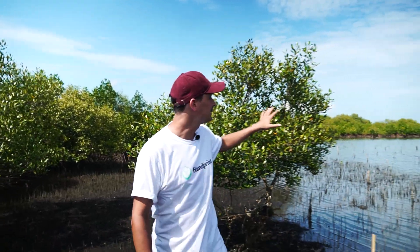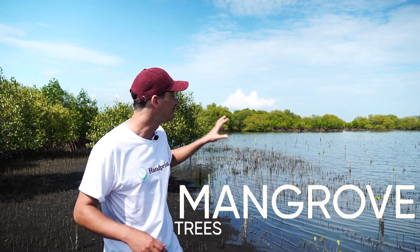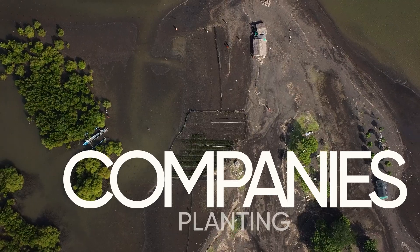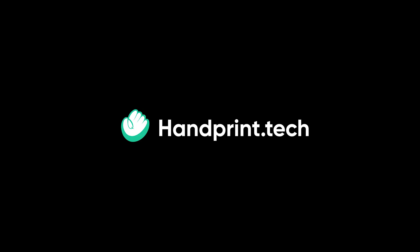On my left here, what you can see are trees that have been planted by Lazada, the e-commerce platform, using Handprint. They have planted 14,000 baby mangroves. On my right, from another company, Sleek, also based in Singapore — a digital platform. In total, on this site, we have 17 companies planting baby mangroves. Visit handprint.tech to learn more.